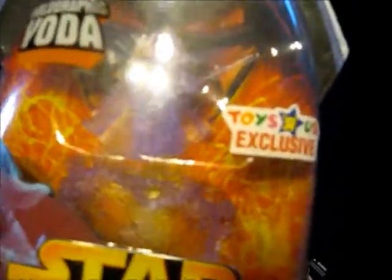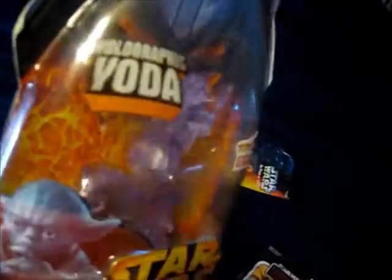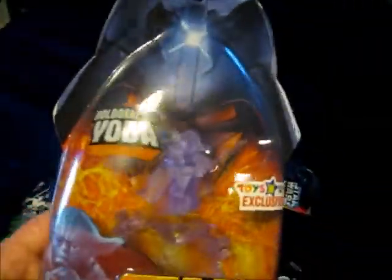Hey guys, this is Kamikaze Madness from Daily Star Wars Collecting. Sorry about the last week of this video, I got a little confused about the packaging. This is an example that I really like.